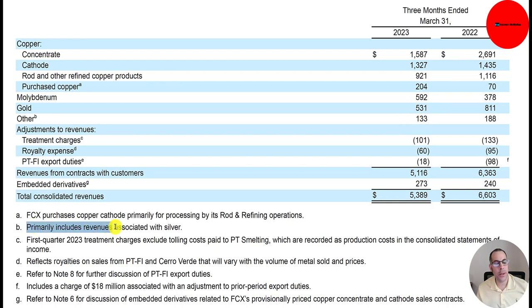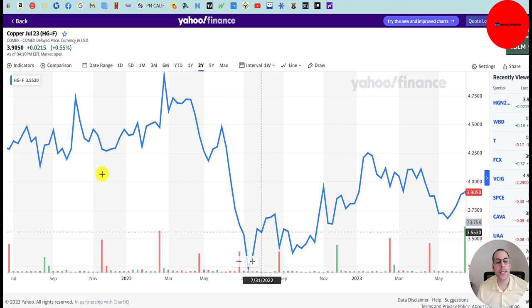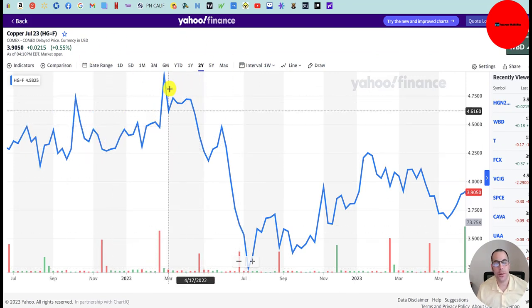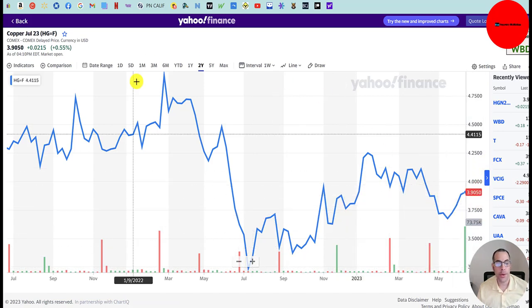The main reason their revenue went down from last year was from concentrate — it was $2.7 billion, now it's $1.6 billion. Looking at copper futures over the last two years, prices were much higher at the end of 2021 and beginning of 2022, then there was a big crash in mid-2022. The price has come up from the bottom but is still a lot cheaper now than last year, which is why their revenue was higher last year.